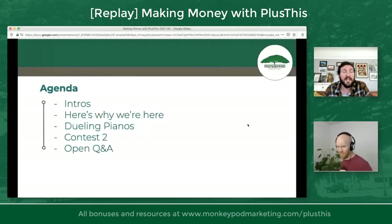Here is the agenda, just so you guys know where we're going. I am Greg Jenkins from MonkeyPod Marketing. My business is helping Infusionsoft users learn how to make the most out of the platform.